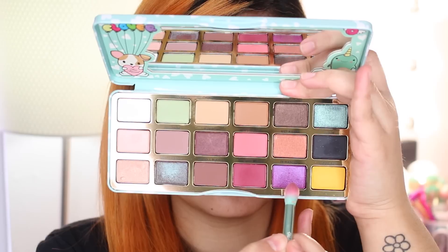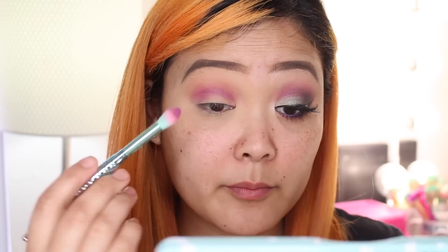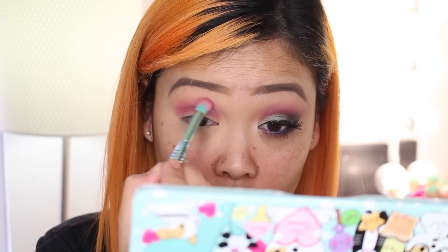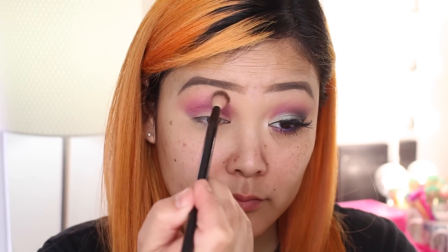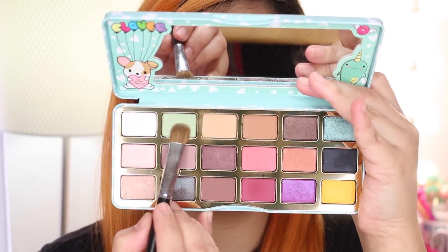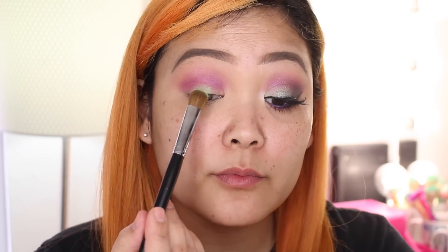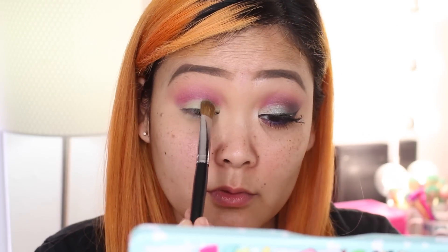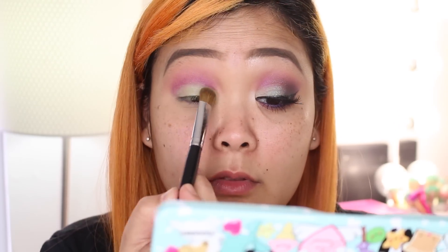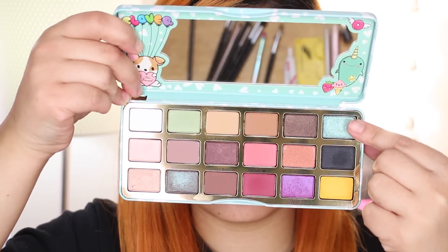With the shade TF Mascot, a shimmery purple, I'm taking that on a blending brush and blending it into the crease — this color is super gorgeous and vibrant. I then go back in with Chihuahua to clean up the edges. Now taking Lucky Clover, a really pretty pale green that I'm obsessed with, I'm placing that with a flat shader brush on my lid. This color is just so gorgeous — I love it.